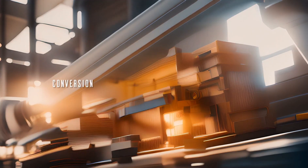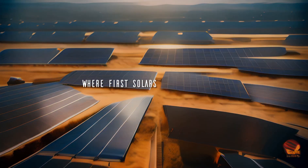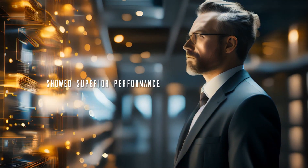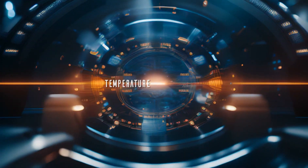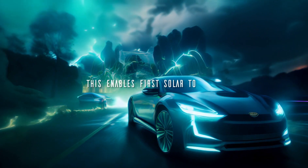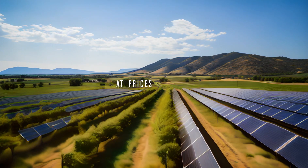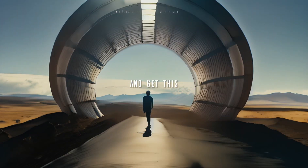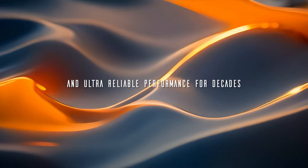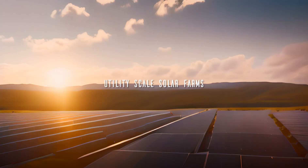For utility-scale solar farms, conversion efficiency is only part of the equation — keeping costs ultra-low is critical for competitive pricing. In head-to-head third-party tests against leading silicon panels, First Solar's product showed superior performance in real-world conditions. By locking in energy yield, temperature coefficients, and operations and maintenance costs, their cost of electricity comes out significantly lower, enabling deals as cheap as two to three cents per kilowatt hour. First Solar projects can be built to last an average of 35 years or more, with minimal degradation and ultra-reliable performance for decades — making them the dominant force in building massive utility-scale solar farms cheaply and efficiently.